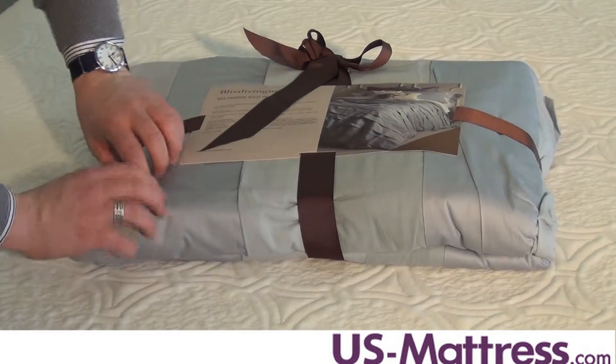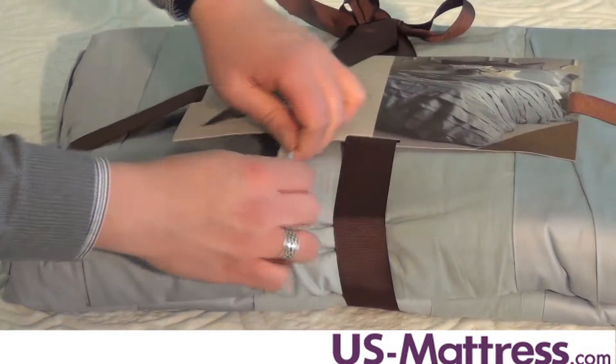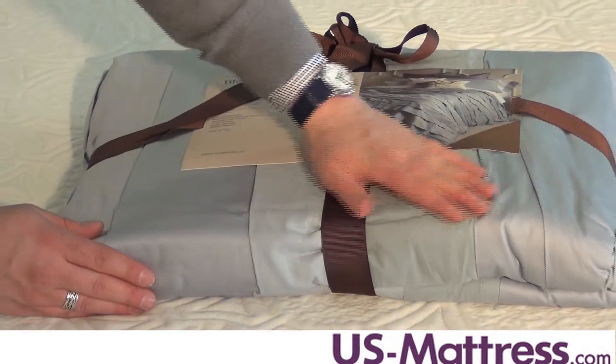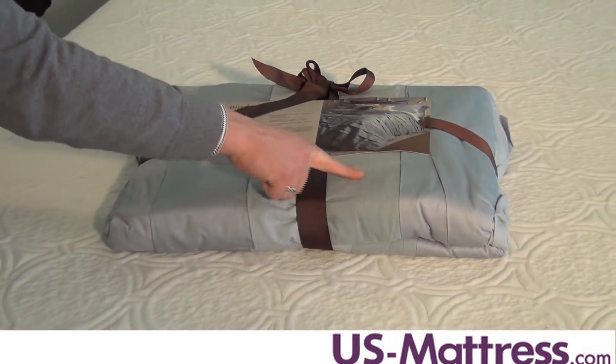It comes with matching pillow shams that feature two pleats and modern knife edge seams. The set includes a duvet cover and two pillow shams. The duvet has a button closure while the shams have an envelope closure. It's machine washable and made from imported materials.